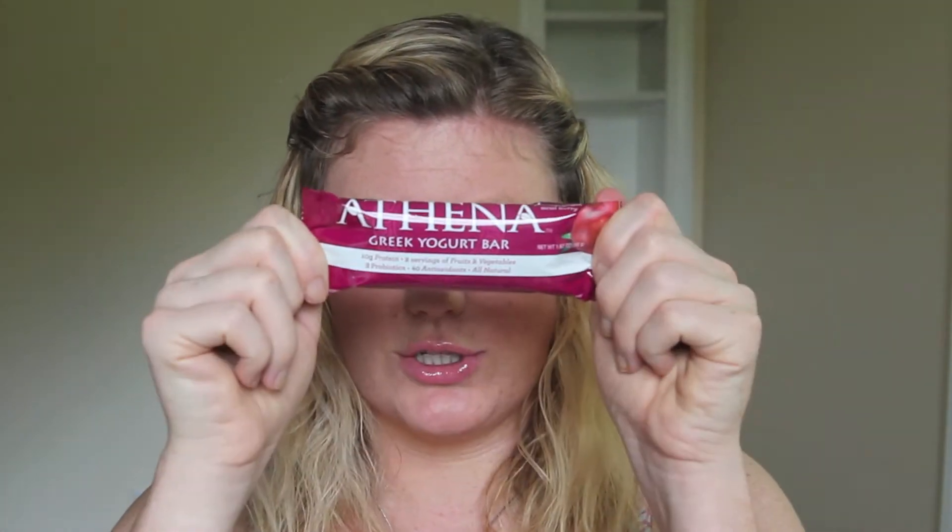Pomegranate bars by Athena Bars! I love when I can snack. Athena Greek yogurt bars are one of my favorite bars, and I know you will love the pomegranate-flavored bar in this box. Each bar contains 40 antioxidants, 2 full servings of fruits and vegetables, 10 grams of protein, and 3 probiotics. $22.68 for a 12 count.